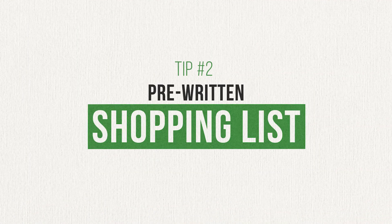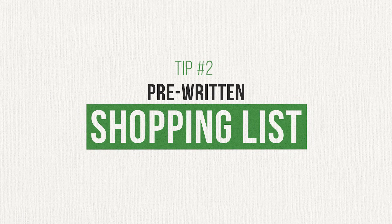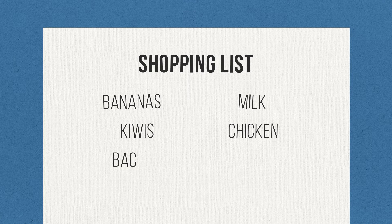Another game changer has been using a pre-written shopping list. A lot of times we used to find ourselves picking up extra items at the grocery store because they looked good on the shelf or because they were on sale and we didn't want to miss a deal. Now when we go to the store, we stick to that list as best we can and try to avoid picking up anything extra. Just like with your monthly budget, planning in advance what you're going to buy makes it easy to say no.